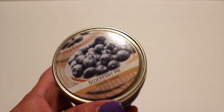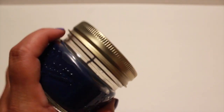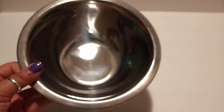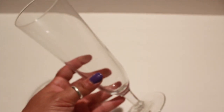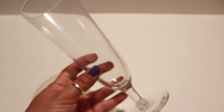I also picked up another one of the candles in the mason jar in blueberry pie scent, because I did like the smell and you can reuse the cute little jars. At my Dollar Tree I've never seen this before, so I picked up a metal bowl. They also had these cute glasses that reminded me of something you'd put a dessert in, like a parfait — so I picked up two of these.